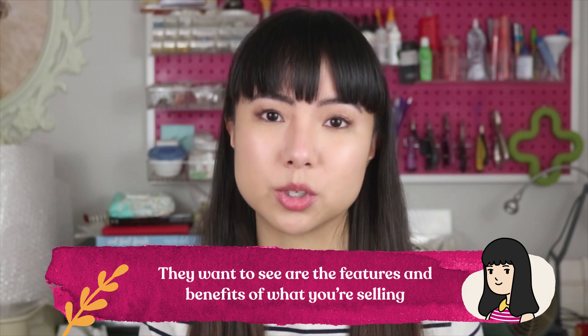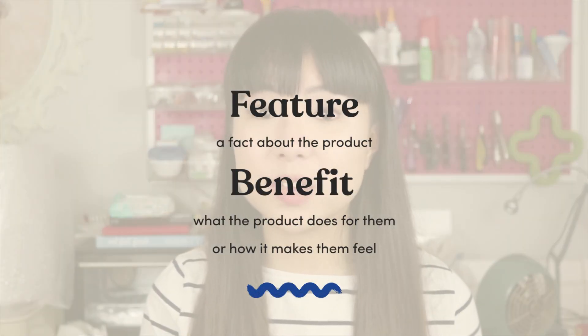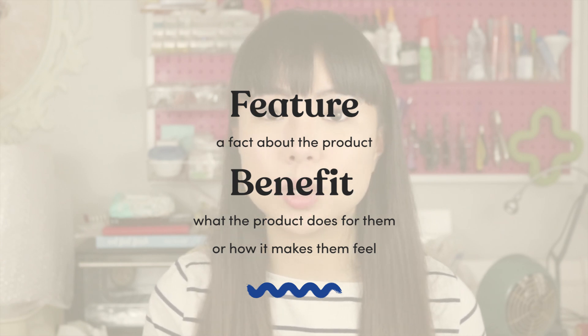What they really want to see are the features and benefits of what you're selling. A feature is a fact about the product. A benefit is what the product does for them or how it makes them feel. Anything you can write that will put the idea in the customer's head of a solution to their problems will be more effective in selling than any kind of list of stats and specs filled with technical jargon that laymen — which will be your customers — don't understand.